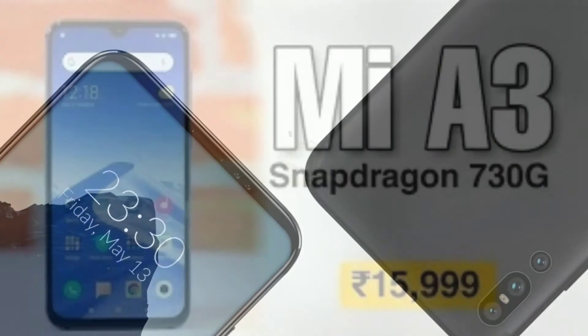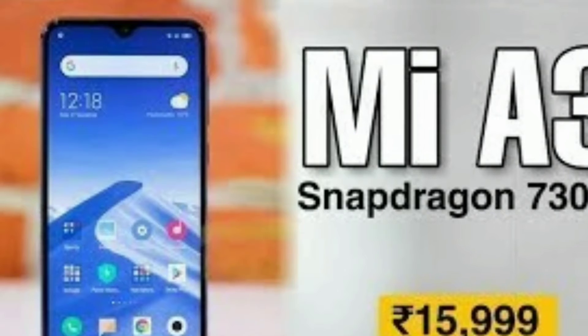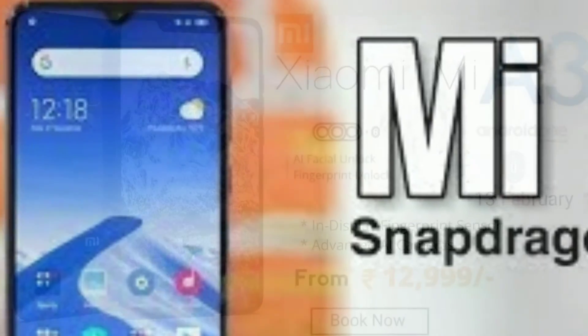Xiaomi Mi A3 comes with a 4000 mAh battery which keeps the device running for decent hours without any interruption in work. It also gets fast charging technology that refills the battery in a very short time.